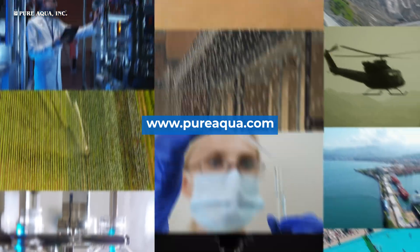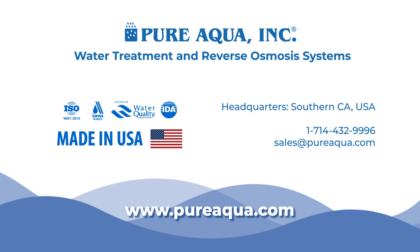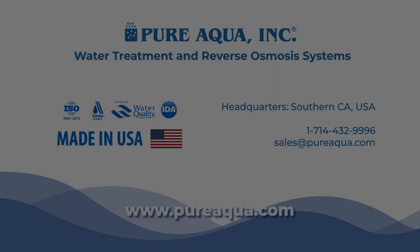Visit our website for more information, and thank you for watching. For more information, visit www.filtration.com.